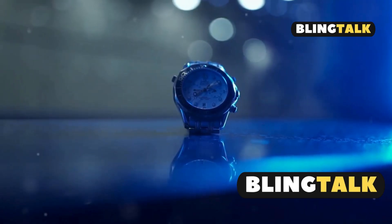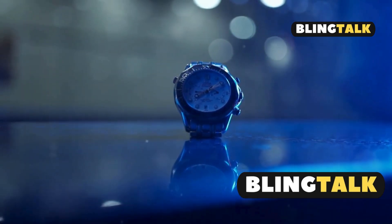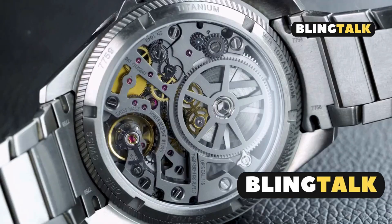Hey there, watch enthusiasts. Have you ever wondered how Seiko Solar Watches harness light to keep ticking? Let's dive into the fascinating world of solar watch technology.